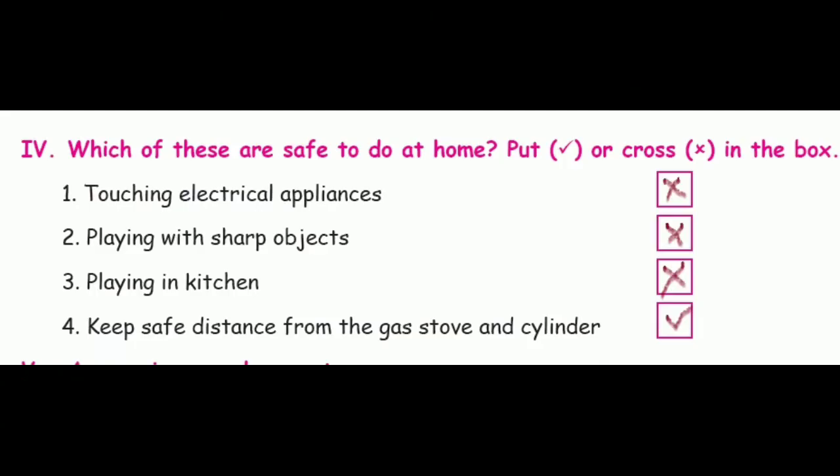Next, which of these are safe to do at home? Put a tick or cross in the box. First: touching electrical appliances — wrong (cross). Second: playing with sharp objects — wrong (cross). Third: playing in the kitchen — wrong (cross). Fourth: keep a safe distance from the gas stove and cylinder — right answer, tick.